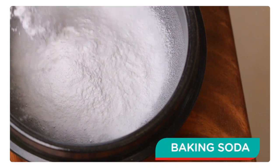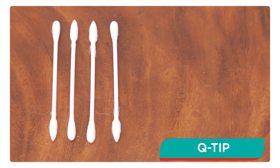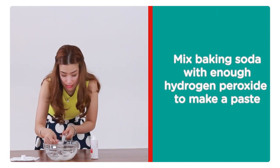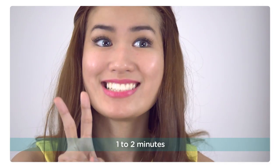Baking soda is often used for deodorizing refrigerators and, of course, for baking. But it can also whiten your teeth to achieve that beauty queen smile. You'll need baking soda, hydrogen peroxide, and a Q-tip. Just mix baking soda with enough hydrogen peroxide to make a paste, apply it to the teeth with a toothbrush, finger, or a Q-tip, and let it sit for one to two minutes.